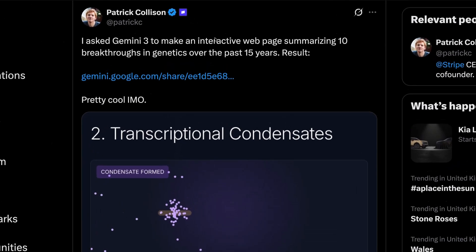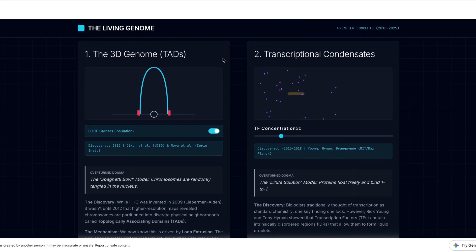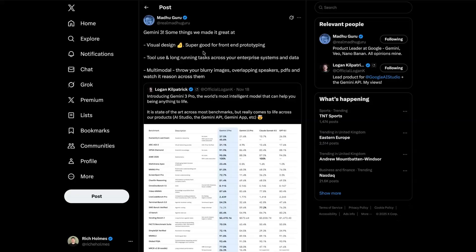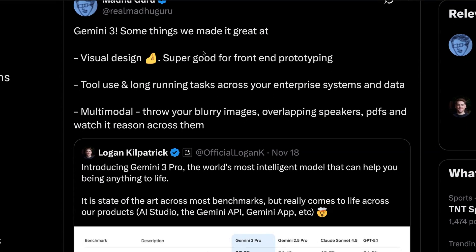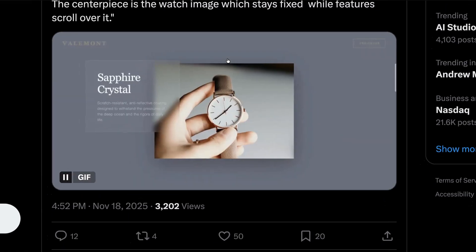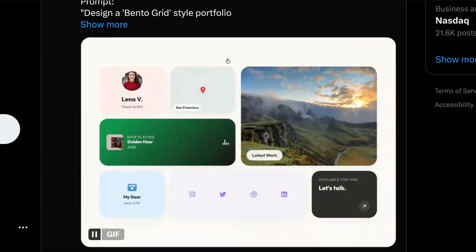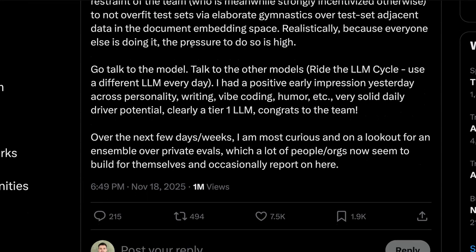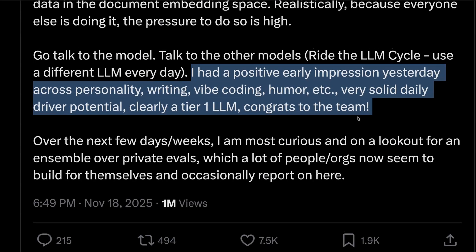Stripe's CEO Patrick Collison used Gemini 3.0 to build a visual representation of some of the most significant scientific discoveries in the past 15 years, and as you can see from this example, it does a pretty good job. According to its product lead Madhu Guru, this is where Gemini 3.0 really excels — he says the model is super good at front-end development and vibe coding. Gemini 3.0 successfully one-shotted various web artifacts including a landing page for a watch, an old-school terminal, and a bento box style portfolio. OpenAI's co-founder also seems to agree, saying he had a positive early impression across personality, writing, vibe coding, and humour, calling it clearly a tier-1 LLM.